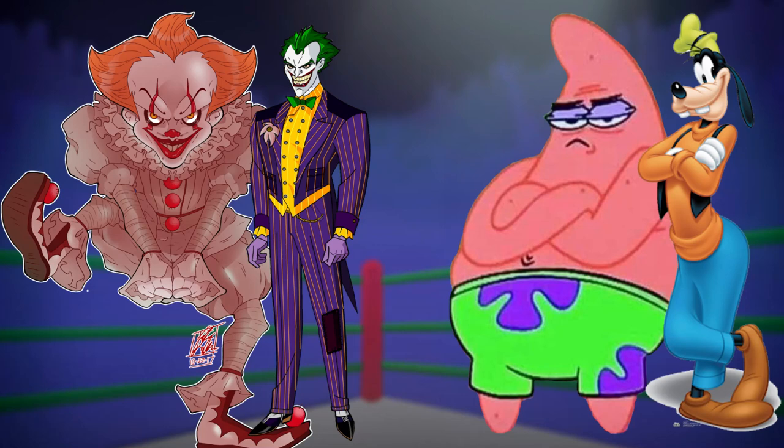I think Pennywise vs. Joker and Patrick vs. Goofy are two battles that both equally have a high chance of getting in, but I don't know.